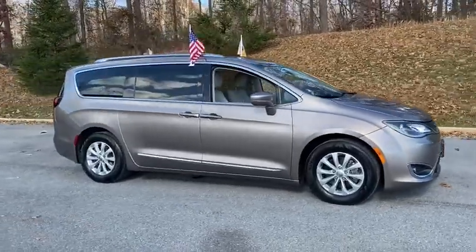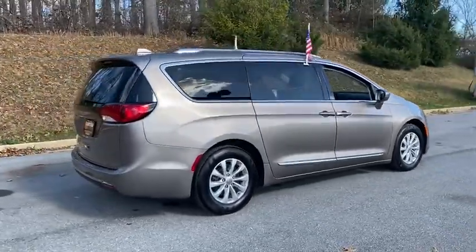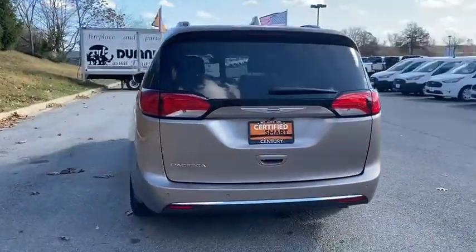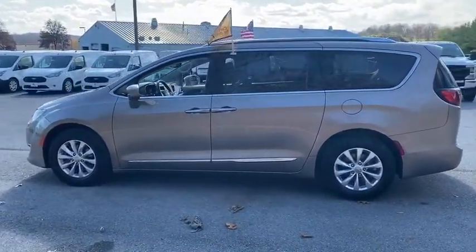Come test drive the 2018 Chrysler Pacifica. The Pacifica crossover features the driving attributes of a sedan and the utility and space of a minivan or SUV. The Pacifica has top-notch safety scores, an upscale interior, and a spacious cabin that leaves room for your family to grow.